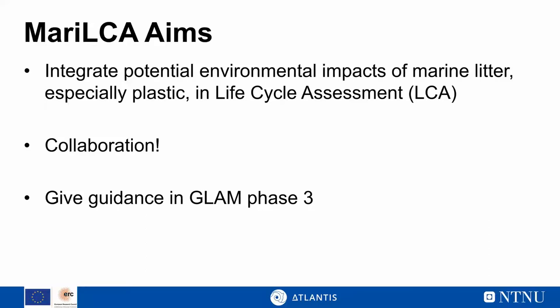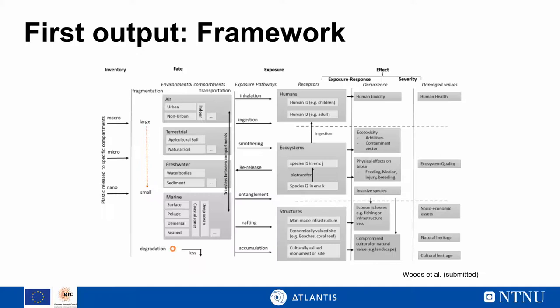We have a little more than two years to complete our models. As a first output, the MARILCA group has written a framework publication currently under review, setting the scene for further development of life cycle impact assessment models. In these models we have different components. First is 'fate' — about how plastic waste distributes in the environment: where it enters the ocean, how particles fragment, how it moves with ocean circulation, whether it floats or is deposited, and whether it originates from air, terrestrial systems, or freshwater.